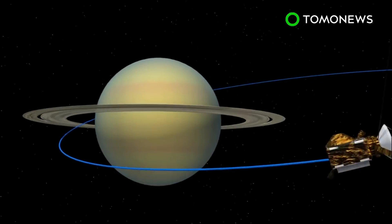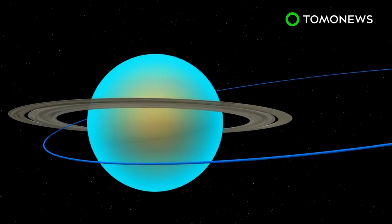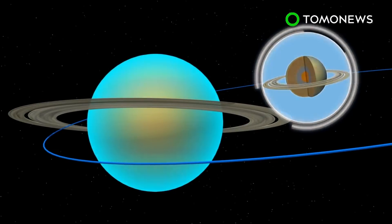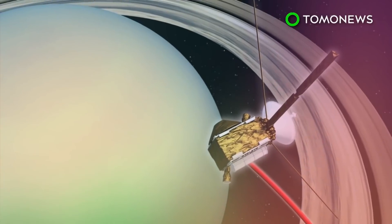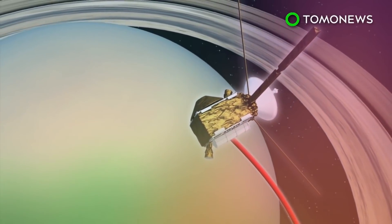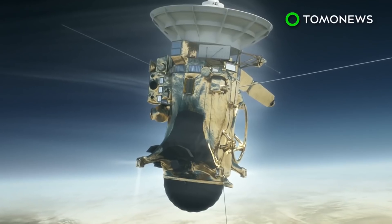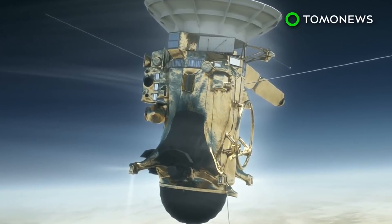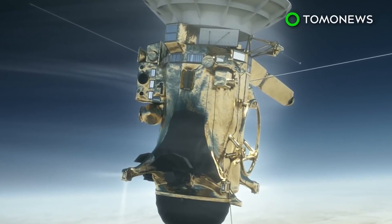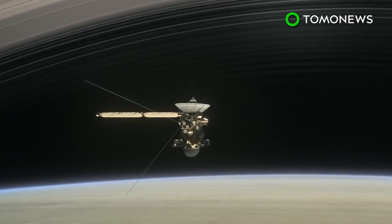During the dives, Cassini will measure ice and other content in Saturn's rings and take measurements from the planet's rocky core. Cassini will enter its final orbit on September 15, in which it is expected to destroy itself by flying directly into Saturn's atmosphere. The Cassini spacecraft was launched in October 1997 from Cape Canaveral Air Force Station in Florida, and traveled 2.2 billion miles to reach Saturn.